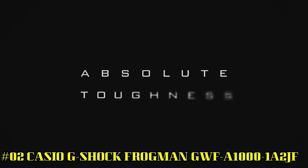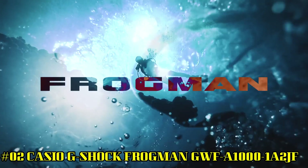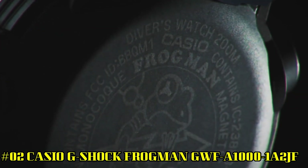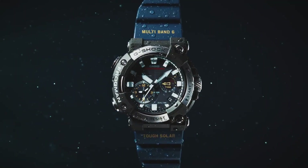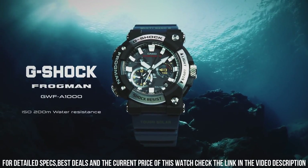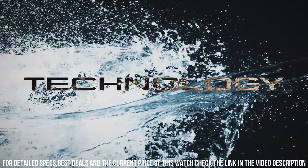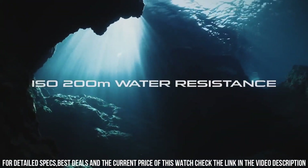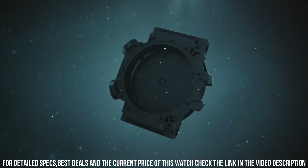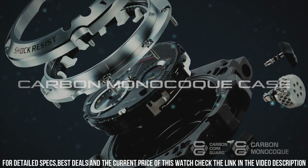Number 2: Casio G-Shock Frogman GWF-A1000-1A2JF. Case Diameter: 5.3 cm. Case Thickness: 19.7 mm. Band Color: Blue. Dial Color: Black. Item weight: 4.2 ounces. Movement: Japanese Quartz. Water Resistant Depth: 200 Meters. The face and size of this watch is really appealing — it's big, bold, and easy to read. The blue band adds a bit of color and distinction, and it's easy and convenient to use when paired with a smartphone.